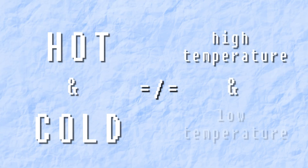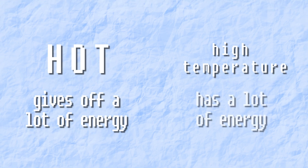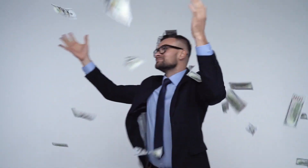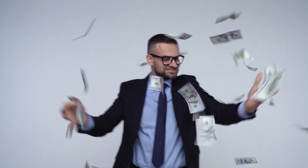Even though people use them interchangeably, if you think about it, hot and cold are fundamentally different concepts from high temperature and low temperature. Hot really means it gives off a lot of energy, while high temperature means it has a lot of energy. And if you've ever tried fundraising, you know that just because someone has a lot of something doesn't necessarily mean they give a lot of it away.